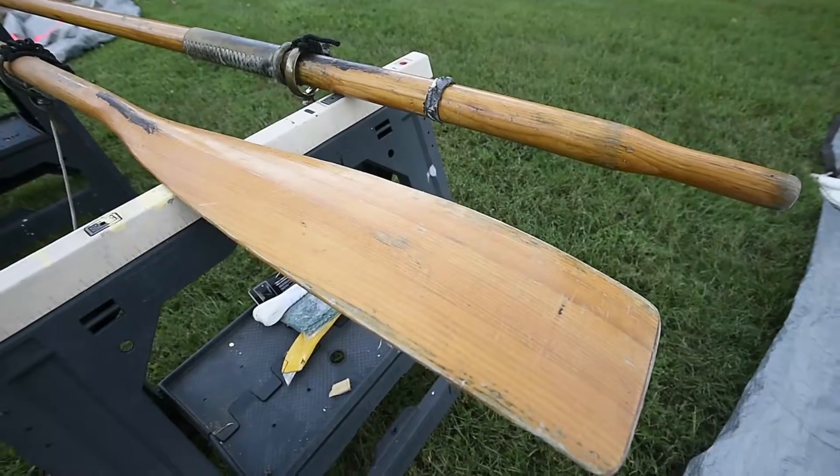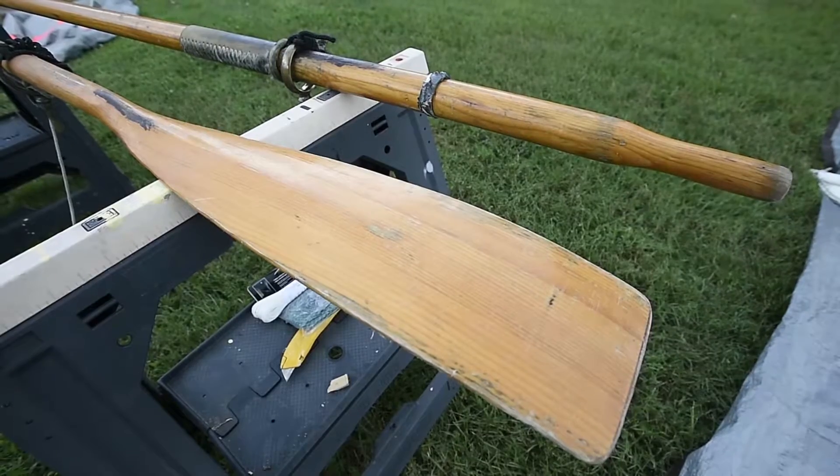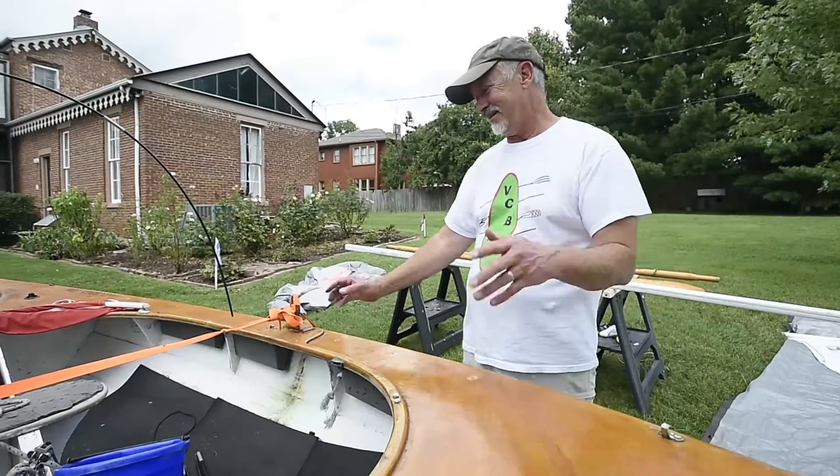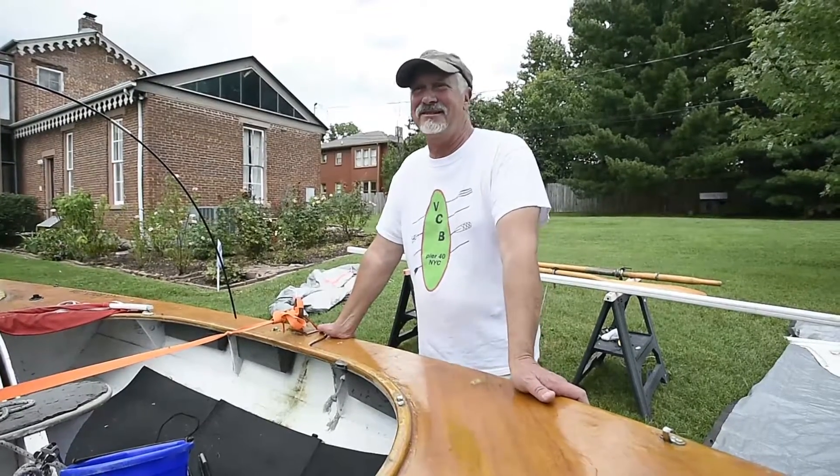It's a neat process — it's called stitch and glue. I had all sorts of exotic names for it, and I was going to call it this and that, but my wife refused to let me name it after her.